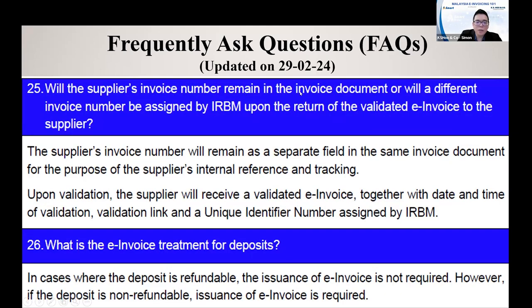Will the supplier's invoice number remain or be replaced with a different invoice number? Your invoice number will remain the same — you can still keep your own invoice number in the E-invoice, because this is your internal reference number. But after validation, Income Tax will assign another number, which we call the Unique Identification Number.